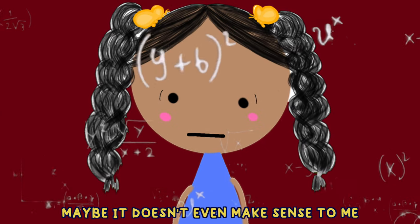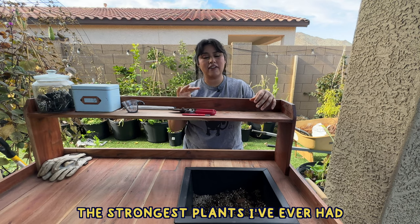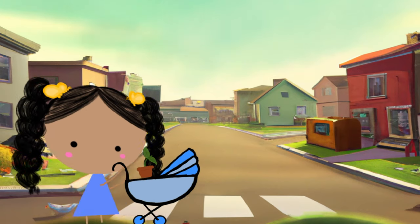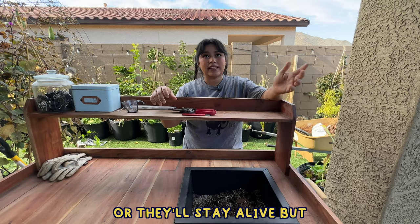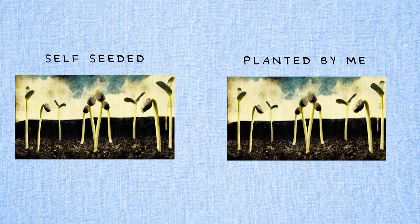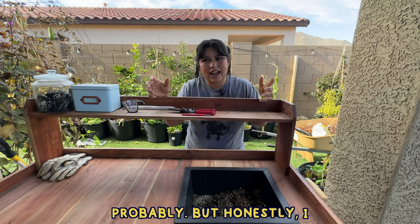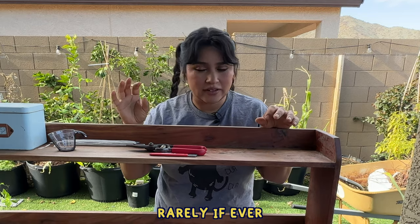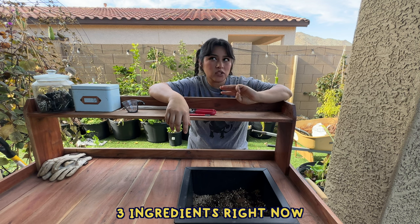Maybe this doesn't make sense to a lot of people — maybe it doesn't even make sense to me — but this is the way I think about it: in the garden, the strongest plants I've ever had are the ones that self-seed. The ones I tend to baby a lot oftentimes underperform, or they stay alive but compared to the ones that have been through it, they're just okay. That means I might get a lower germination rate, probably, but honestly I rarely ever have trouble with things germinating.